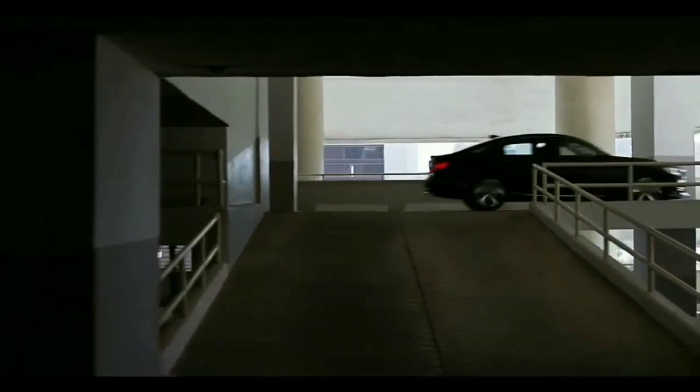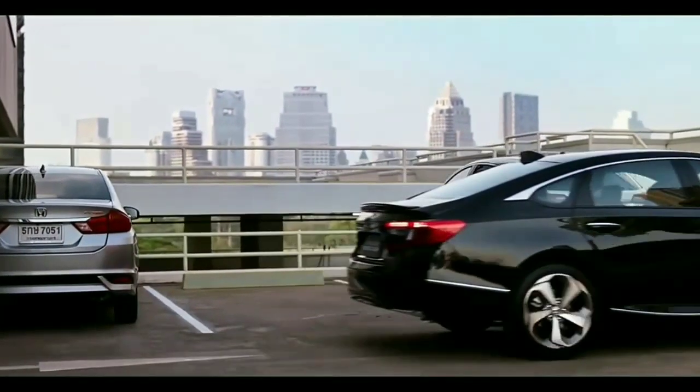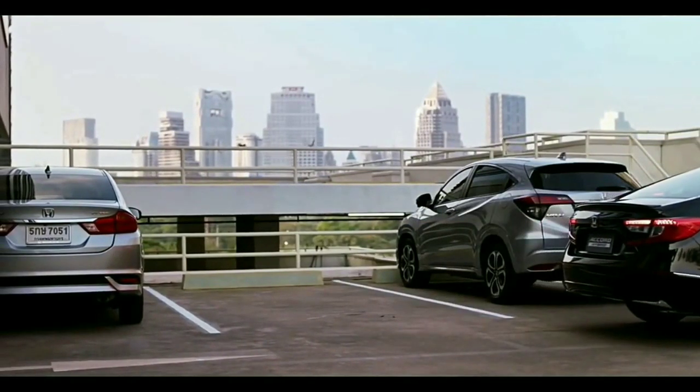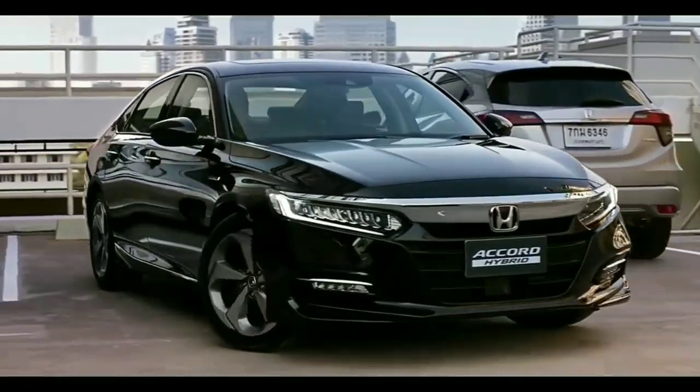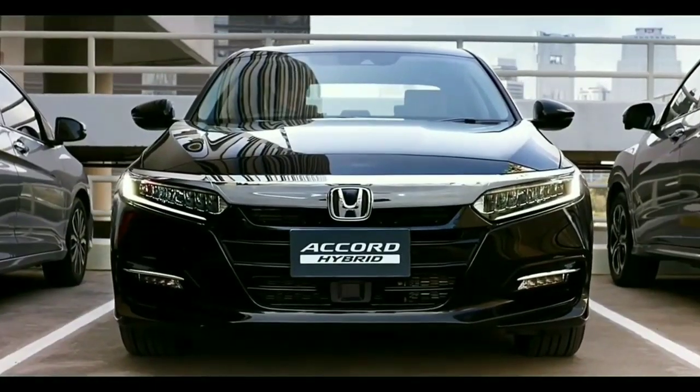The styling on the new Honda Accord is inspired by the company's family design, similar to the recently launched Honda Civic and remotely related to the second generation Honda Amaze. The headlamps are full LED units with a chrome grille which runs along the width of the sedan.